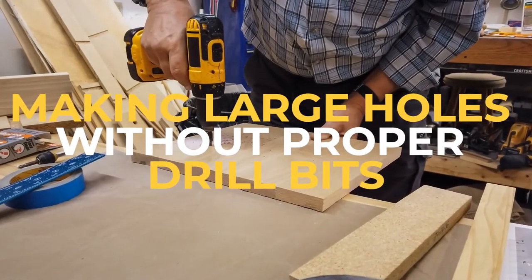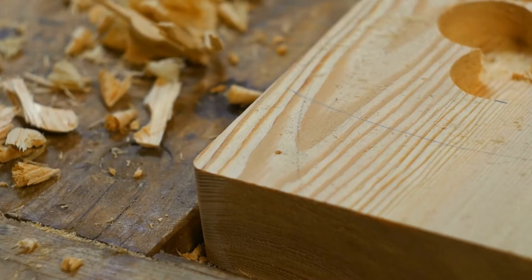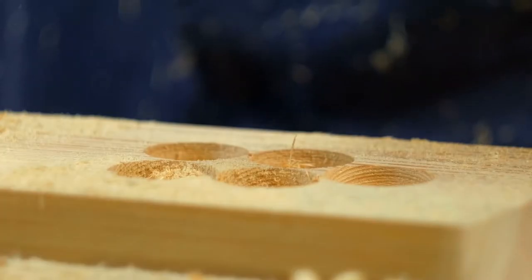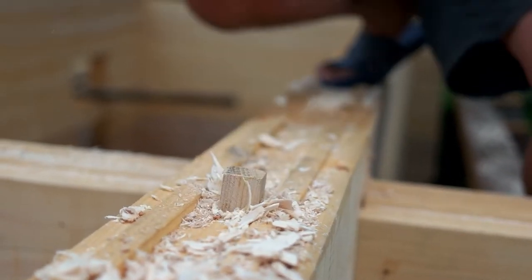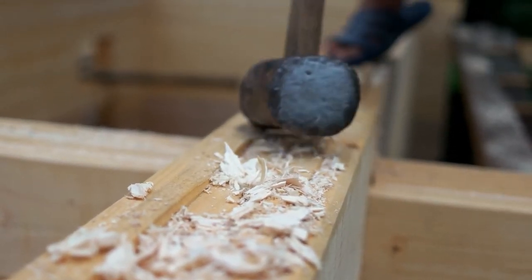Making large holes without proper drill bits. When you need to make large holes for conduits and you don't have a large drill bit, try this: make your template where you want to drill, and drill a series of holes around the exterior. Follow up with one center hole and be sure you're level. Finish with a piece of one-half rigid and a hammer to bang out the hole clean. Works every time.